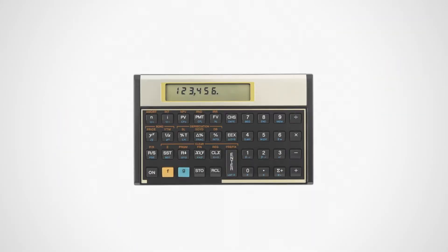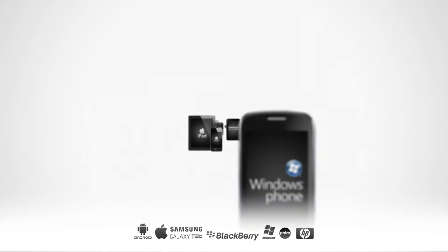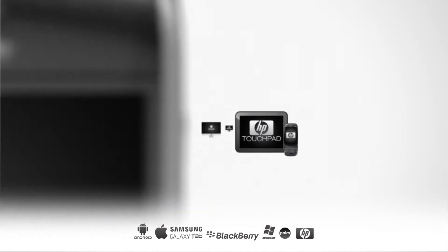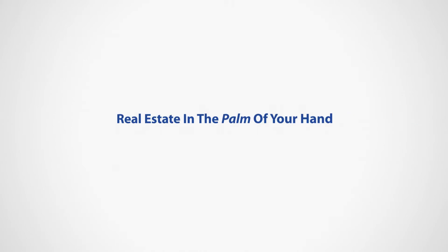If you're still using this, we'd like to introduce you to the future. We didn't invent math — we've just made it easy. And now we're making it portable and available for download on PC, Mac, and all major smartphones and tablets. Contact your local representative today for more information on the number one net sheet and closing cost software in the country. Palm Agent — real estate in the palm of your hand.